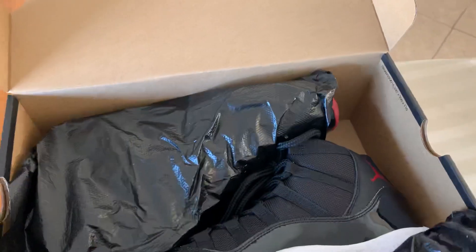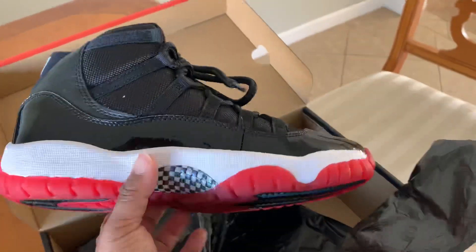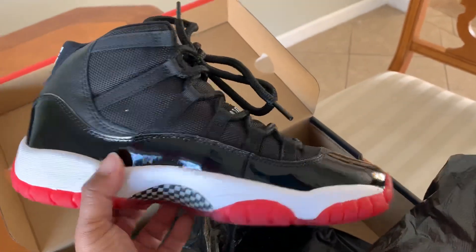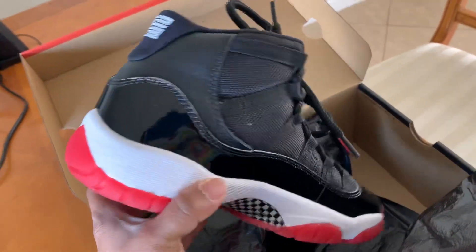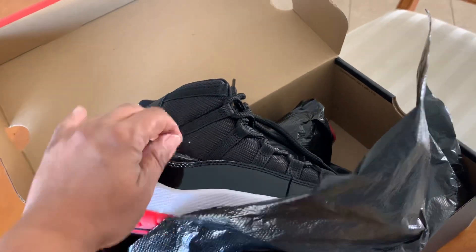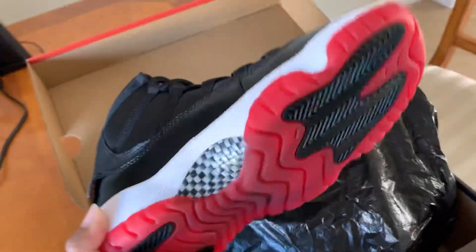And here they are — the black ones — and this is why people are going nuts. People are tripping over this shoe right now because it's all sold out. And it's crazy because there are already pairs out there selling in the aftermarket.